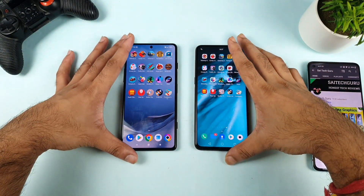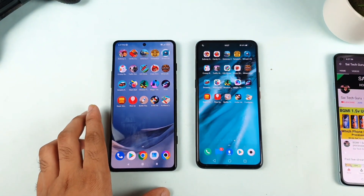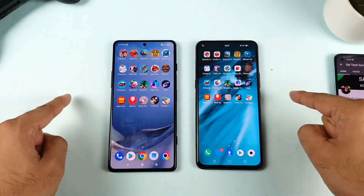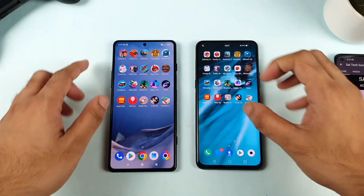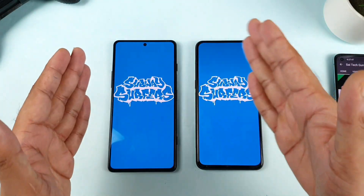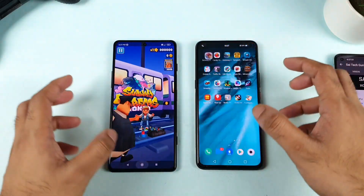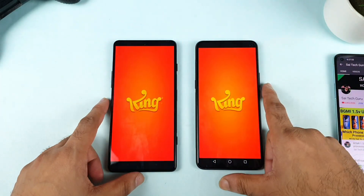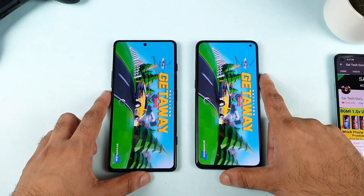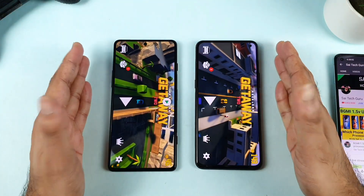Let's start with the first game, which is the Subway Surf game. All these 20 games are completely offline-based games only, so they don't require any Wi-Fi connection or mobile data. Both phones do have one SIM card. So which phone — Snapdragon 865 or Dimensity 1200 — will be able to open these games faster? And next is Candy Crush. Not bad, both phones.